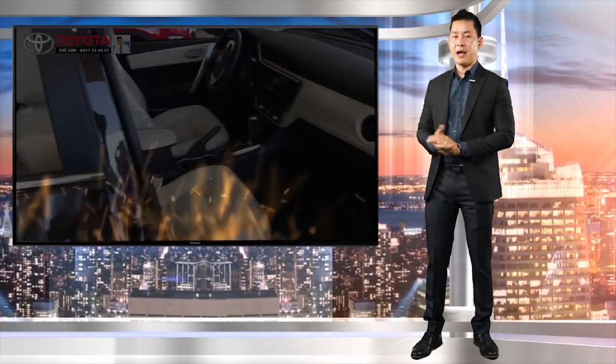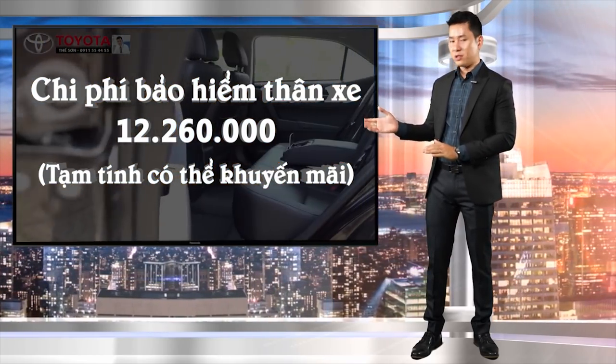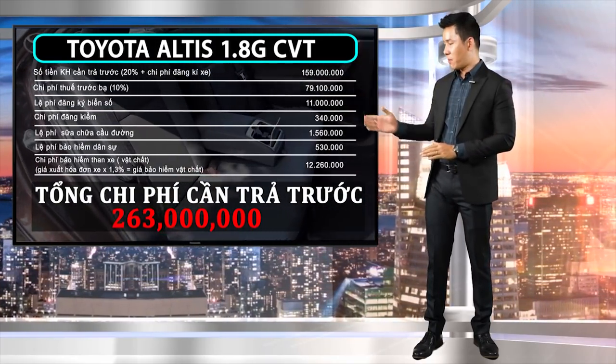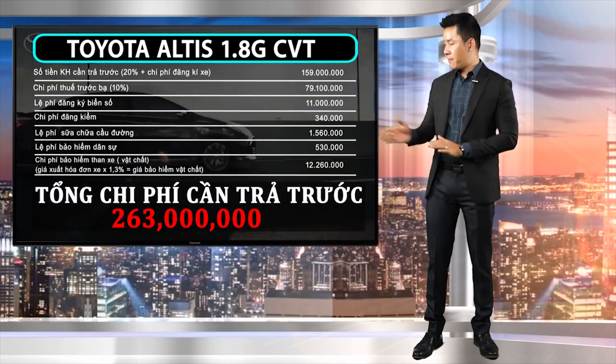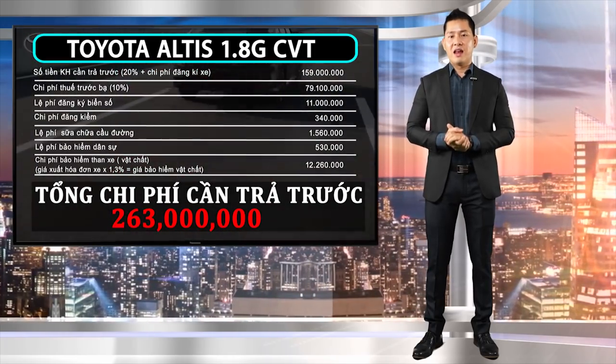Bảo hiểm bắt buộc 530 nghìn đồng. Bảo hiểm vật chất thân xe 12 triệu 260 nghìn đồng. Vậy tổng số tiền khách hàng cần trả trước là 263 triệu đồng đối với khách hàng thành phố và 253 triệu đồng đối với khách hàng tỉnh. Đây là chi phí tạm tính.